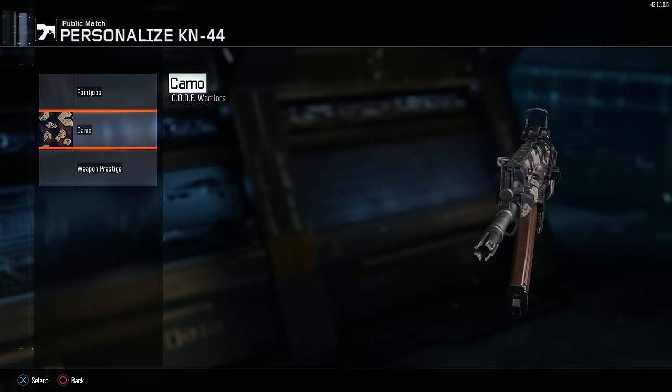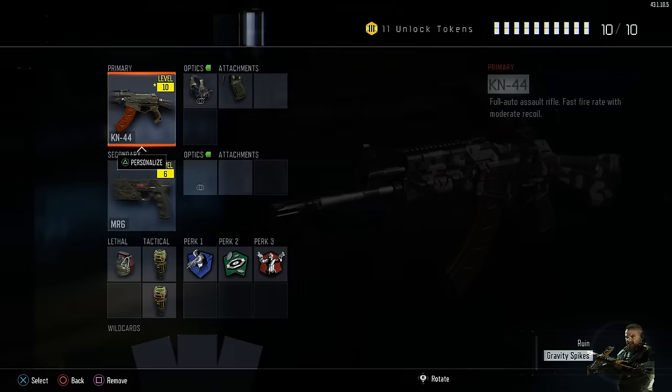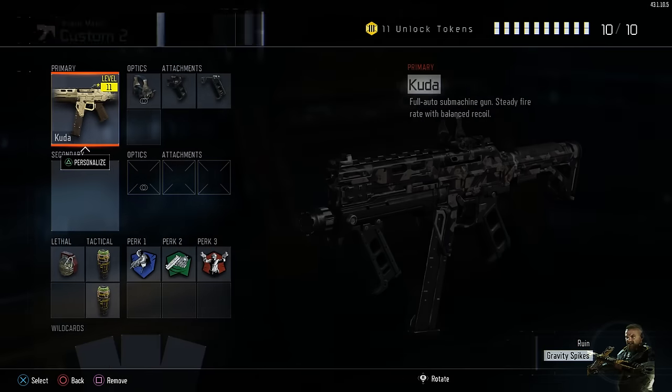Alright boys, so we are back with the new Call of Duty Endowment camo. As you guys can see, this is on the AK47 — it looks very cool. It has a nice little red, blue, and white texture to it. I'm going to go in game to show you guys it, I'm going to put on a couple weapons for you guys to look at. Let me know in the comments what you guys think about this camo.